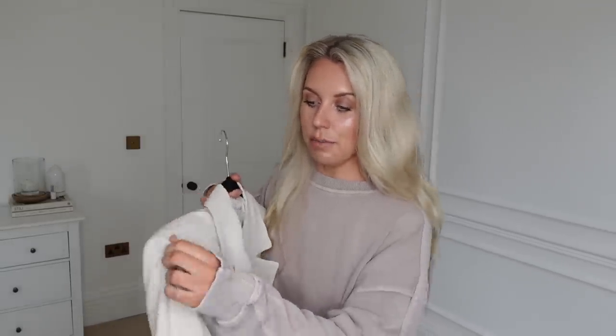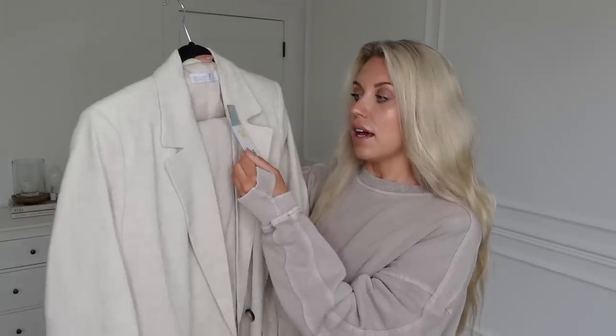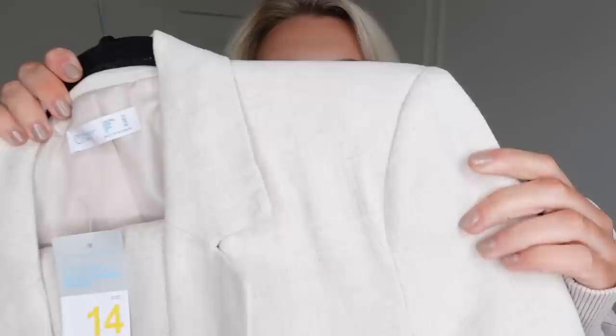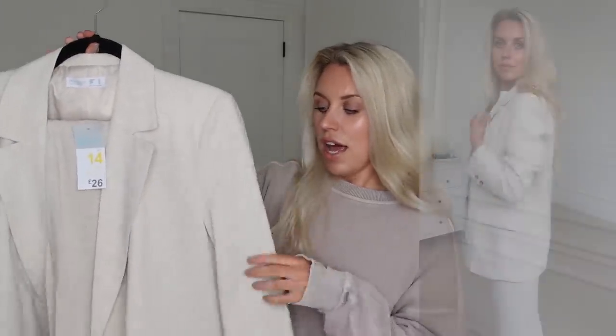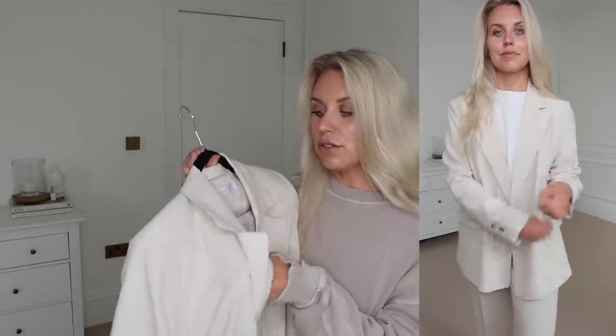Now on to fashion finds. First up is a co-ord set — one of the first things I spotted in store. It's a blazer at £26 and I sized up to a 14. There were two bottom options to go with it: shorts or trousers, so I picked up both for comparison. The blazer has shoulder padding and a double lining and I just think it's really well worth the £26 — it's definitely a keeper.